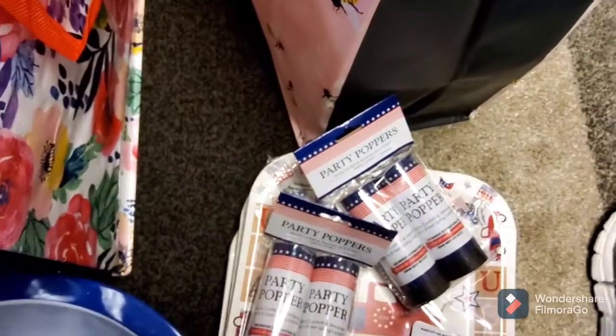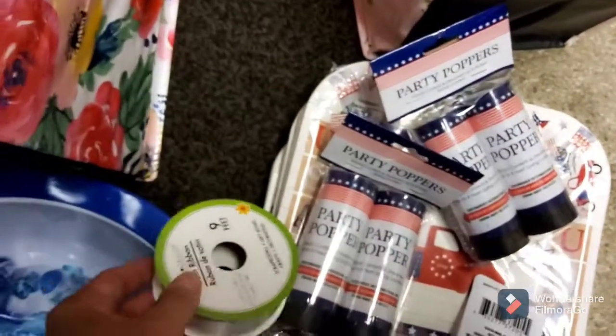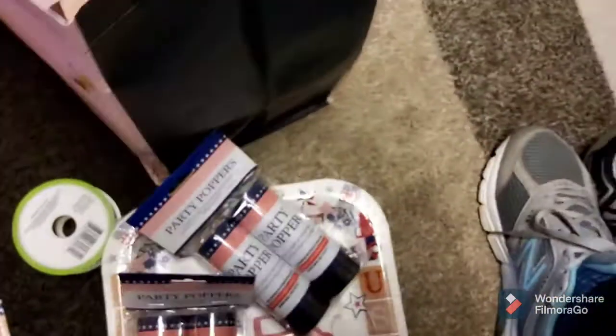My main reason for going to the dollar store was just to find some of this large wide ribbon. I only found two of them, but it'll work for what I'm doing, so that's okay.